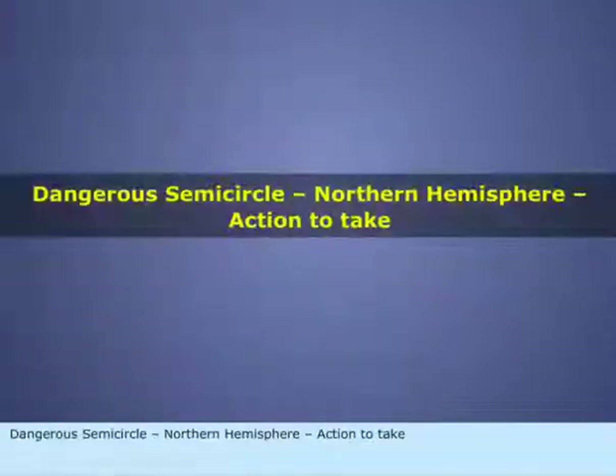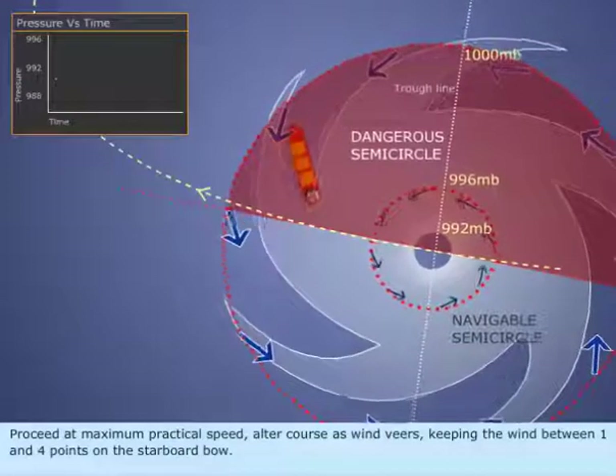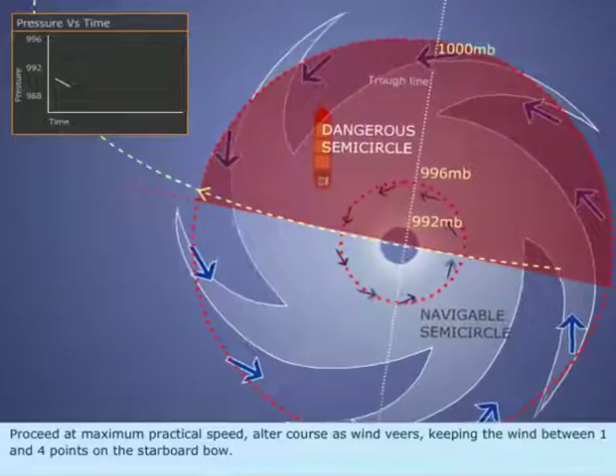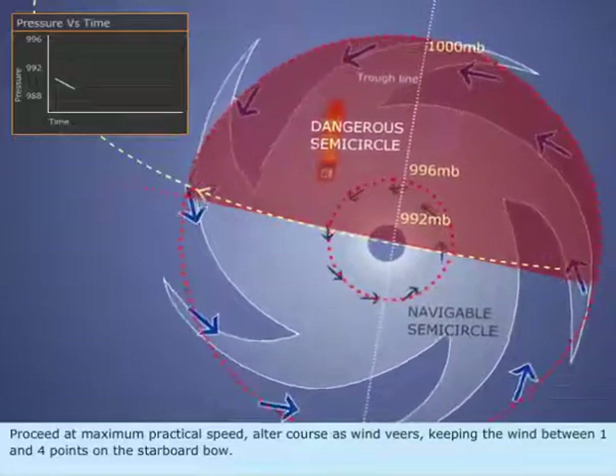Dangerous semicircle, Northern Hemisphere. Action to take: Proceed at maximum practical speed. Alter course as wind veers, keeping the wind between 1 and 4 points on the starboard bow.